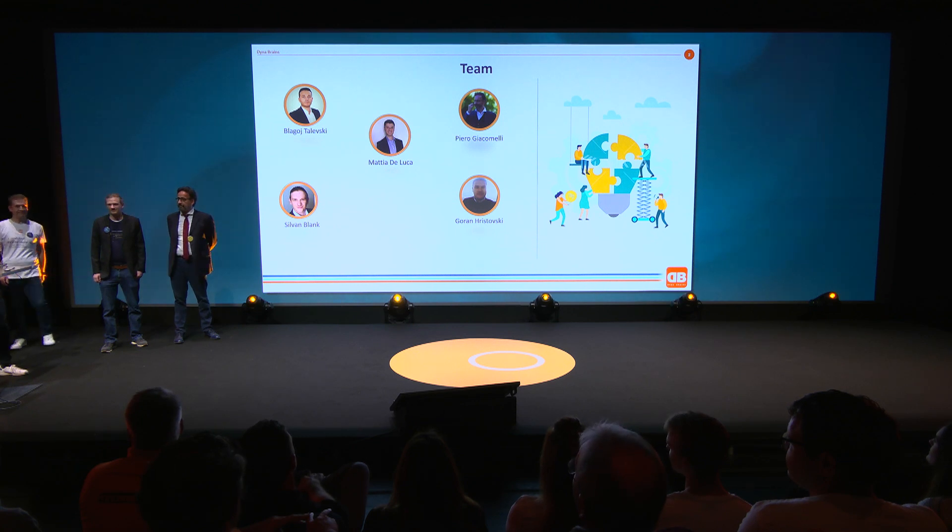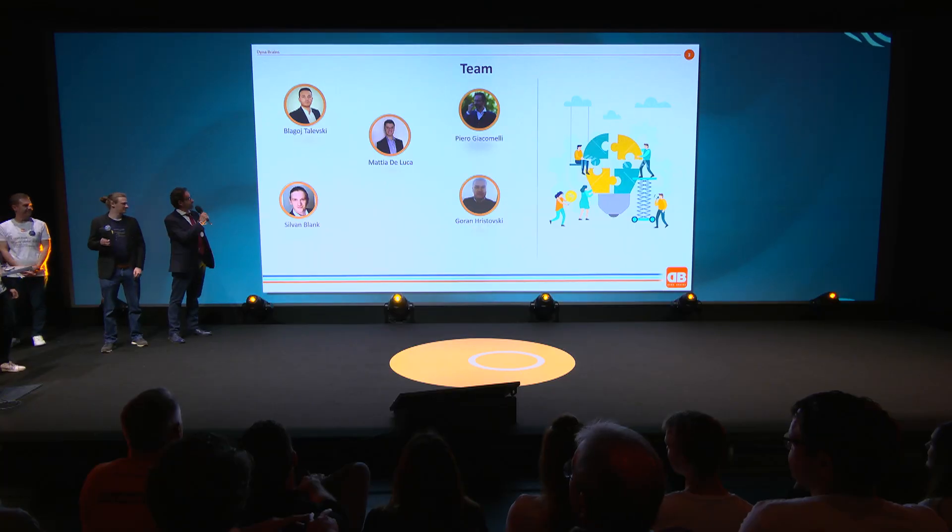Let me introduce the team. I'm Mattia, with me there is Blagoj, Goran, Sylvan, and Piero.